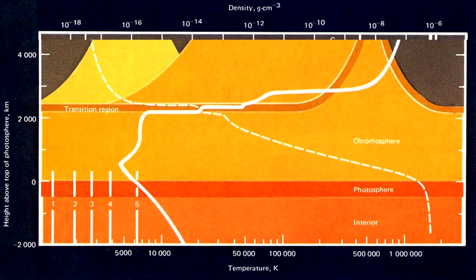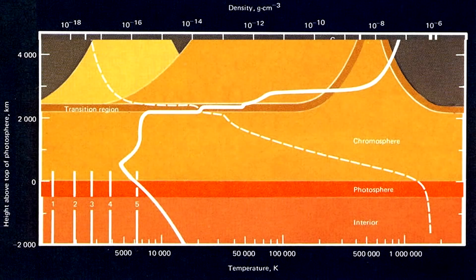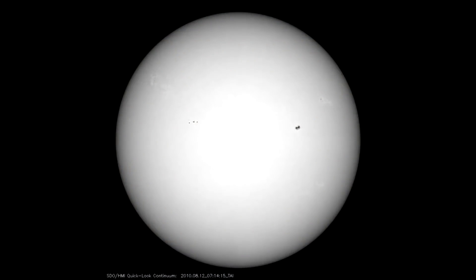Below the photosphere, photons that get emitted tend to get reabsorbed. But in this last few hundred kilometers, they're suddenly able to travel far enough to escape into space. A big contributor to this opacity change is that the plasma at this point is cool enough and dense enough that electrons are interacting with nuclei, increasing the ability for the plasma to emit blackbody radiation. The temperature of the sun's photosphere is about 5,800 Kelvin, but the atmospheric density there is a small fraction of 1% of what we have on Earth — it's tiny.